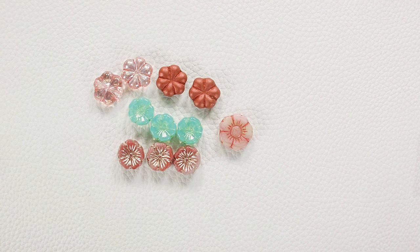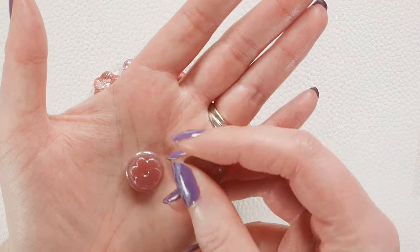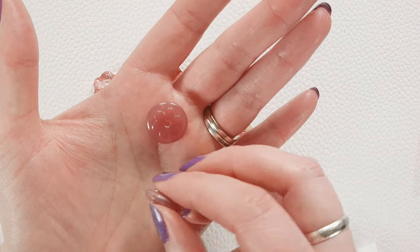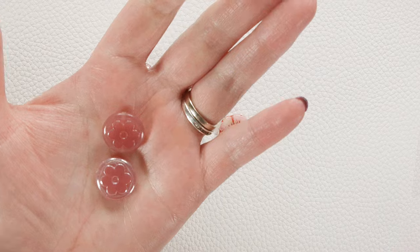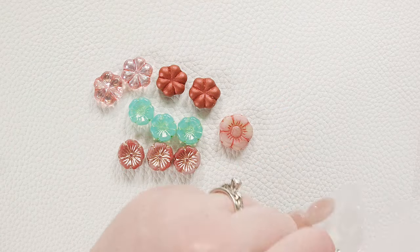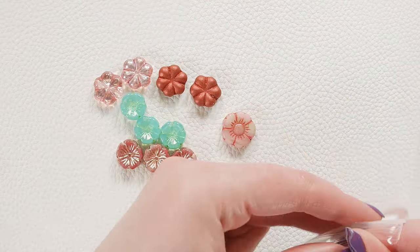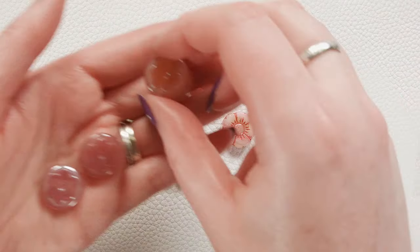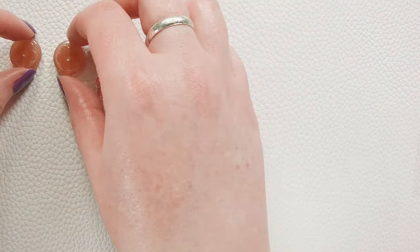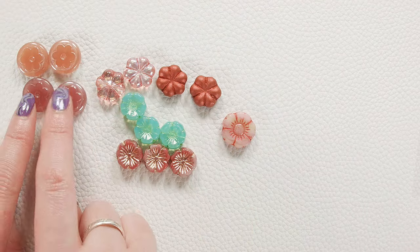And we have back in stock — it's been a minute since we've had these — some great table cut flower coins. These come in two colors of pink opal with a shimmer finish. You've got this deep pink opal and then sort of this more peachy pink opal — like a raspberry and then like a peach. It's going to be your light pink opal and then your dark pink opal. So pretty.